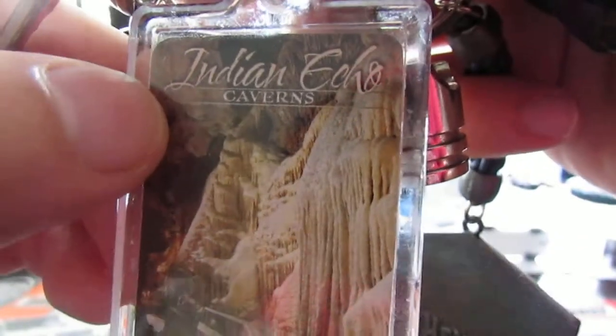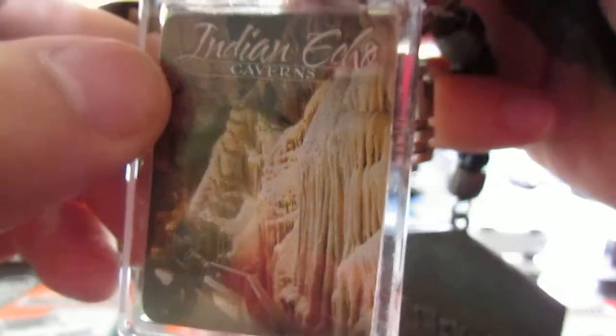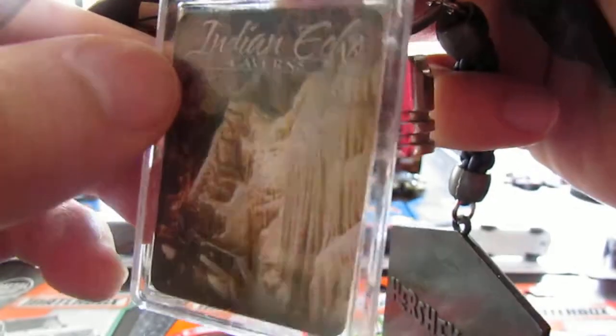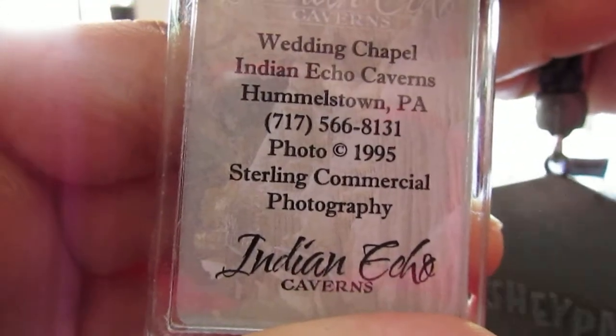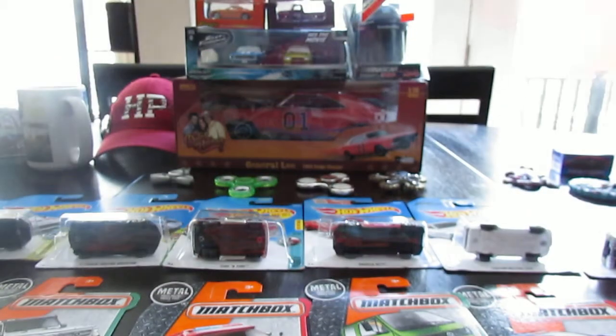This next keychain is from Indian Echo Caverns — a really cool place with a nice cave. Here's the back if you want to read it — the Wedding Chapel Room.